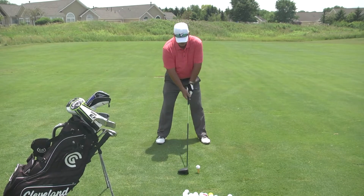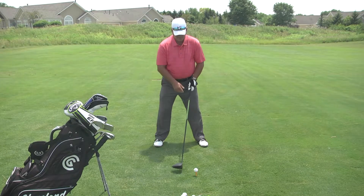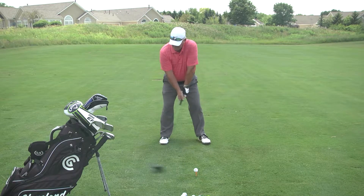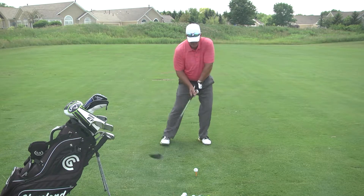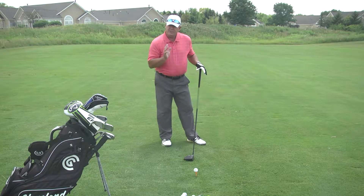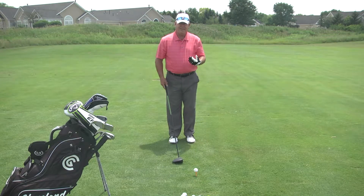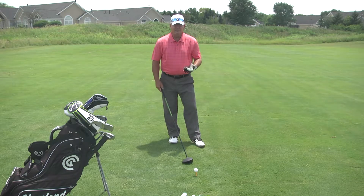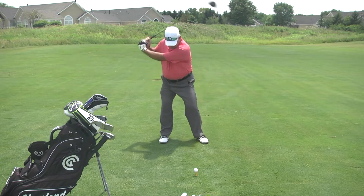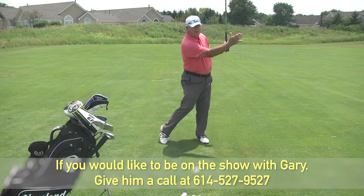There are two ways to hit a controlled fade. First, you can take your right hand and slightly move it over the top. Second — what I prefer — on the downswing I will lean out a little bit. If I sway or lean out slightly, that will open the club face and the ball will go out there and fade off. So I have my driver, ball position off the inside left heel, feet shoulder-width, hands under my chin. I'll lean out and that ball will tail off to the right a little bit.